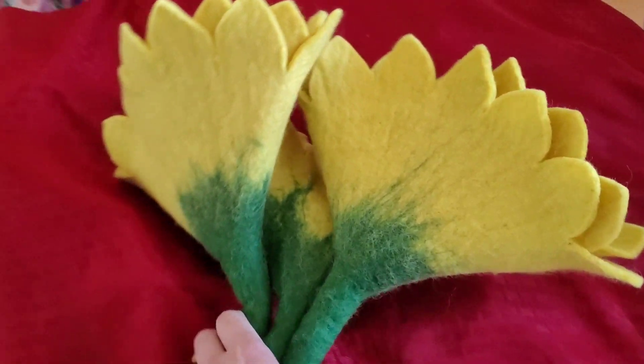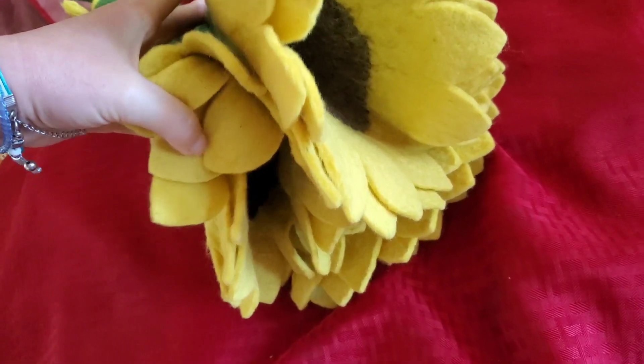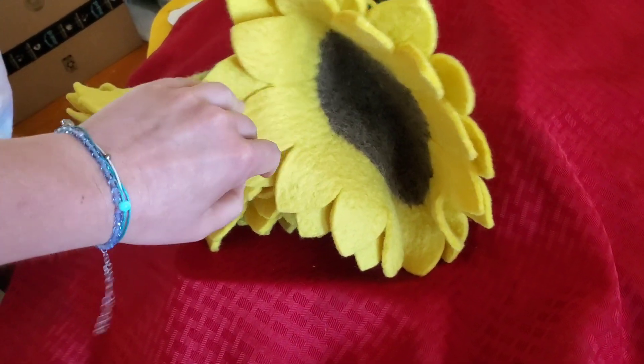We went to Trader Joe's and we got these felt flowers. They're supposed to be sunflowers. They're soft and I guess they're made out of felt. They're a little rough, yeah, but they're soft mostly.